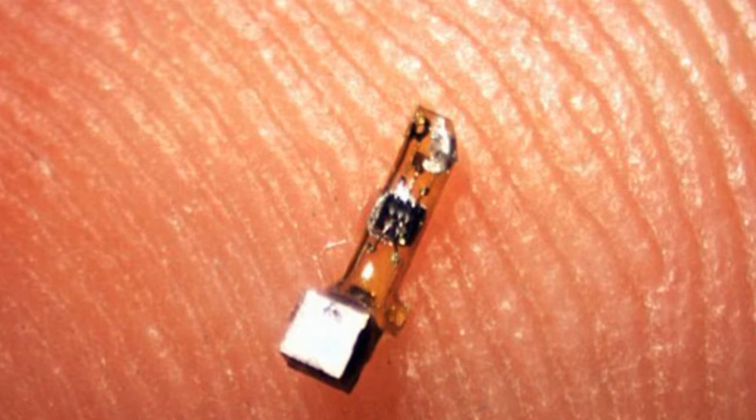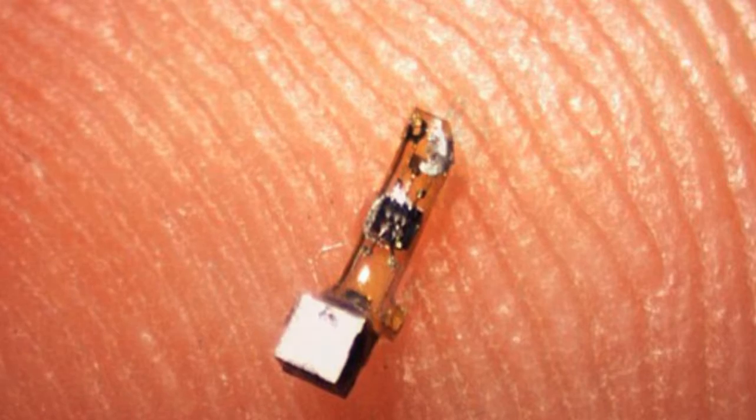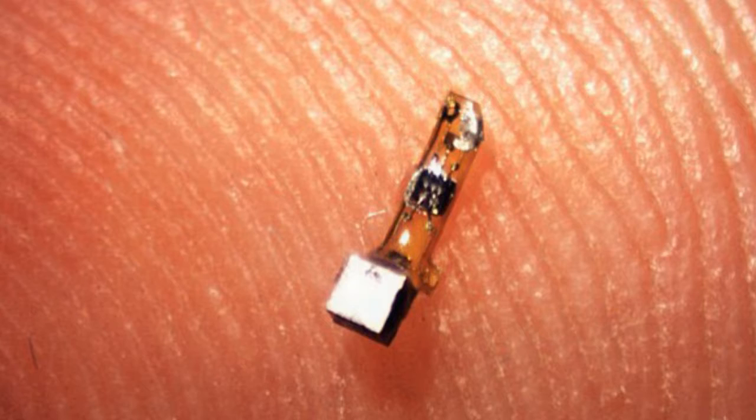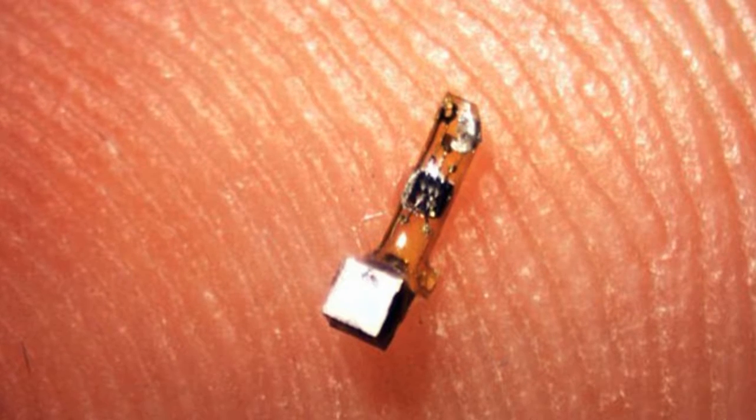The researchers have said the devices offer a potential new way to monitor or treat a range of conditions including epilepsy and control next-generation prosthetics.